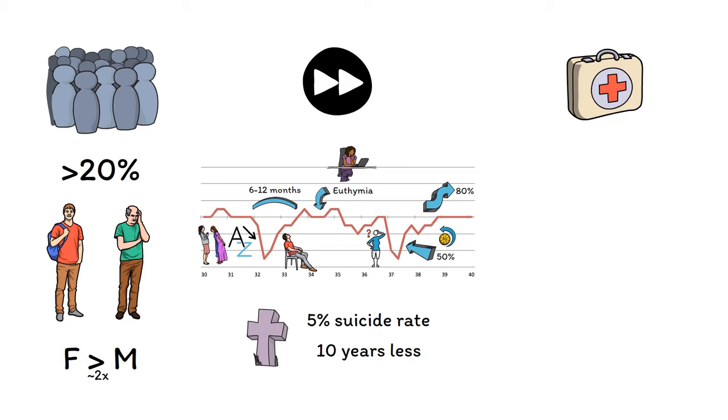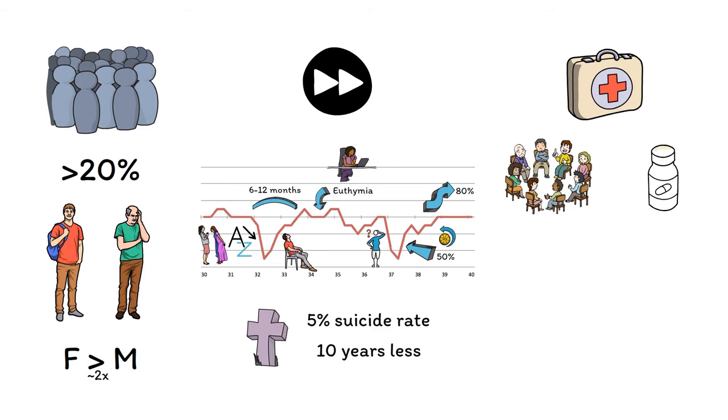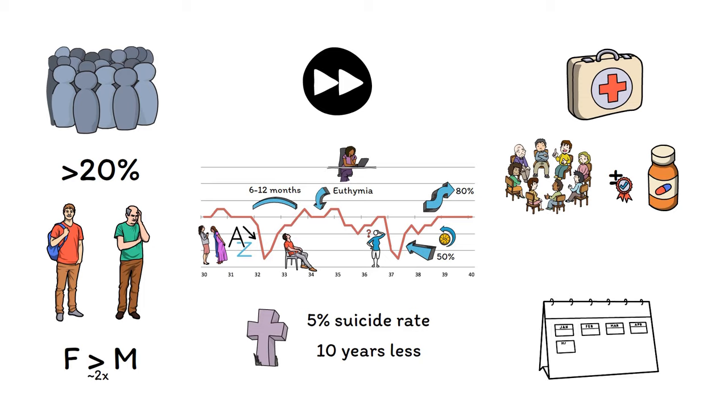With all of that in mind, let's think about what we can do to help. Treatment for depression consists of psychotherapy, medications, or a combination of the two. While therapy and medications are both effective, the combination is better than either one alone. With treatment, the average length of a depressive episode can be reduced from 6 months to less than 3 months. In terms of therapy, several types of psychotherapy appear to be helpful. The most well-studied is cognitive behavioral therapy, or CBT, which focuses on the connections between thoughts, feelings, and behaviors, and teaches specific skills for breaking out of the cycle of depression.